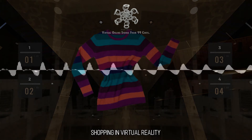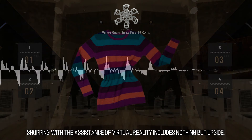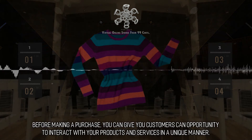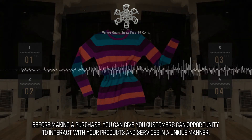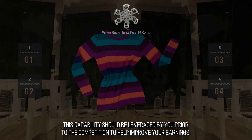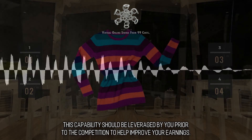Shopping in Virtual Reality. Shopping with the assistance of virtual reality includes nothing but upside. Before making a purchase, you can give your customers an opportunity to interact with your products and services in a unique manner. This capability should be leveraged by you prior to the competition to help improve your earnings.